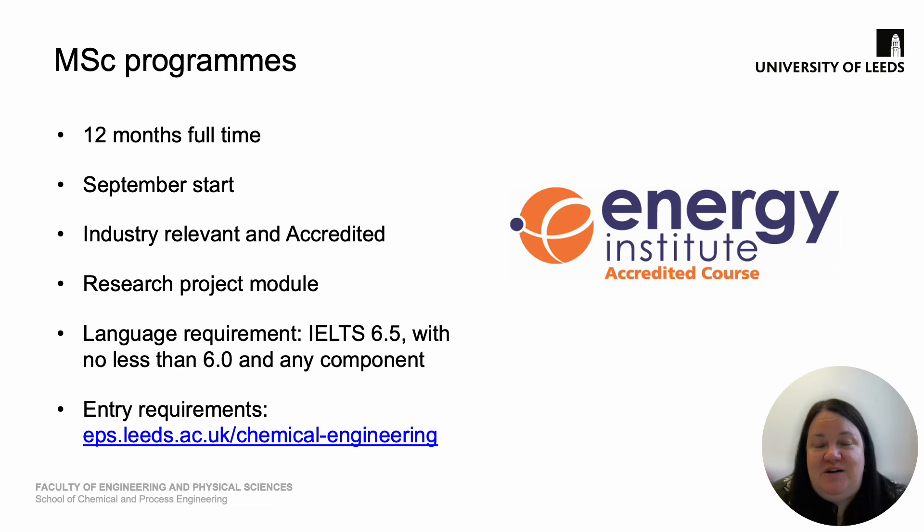Our MSc programs are 12 months full time with a late September start. All of our programs are industry relevant and accredited by the most relevant professional body. All of our MSc programs have a research project module, which is a great opportunity to get some practical experience in your area of interest. For specific language requirements and entry requirements, it's best to check the website for the most up-to-date details.